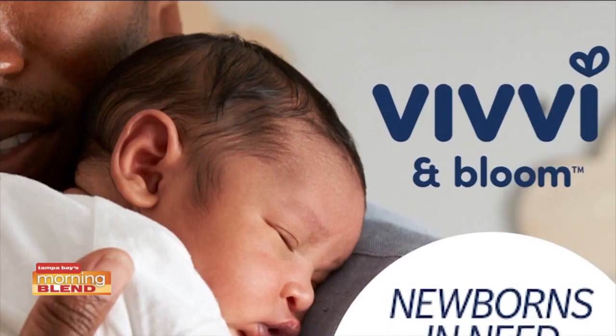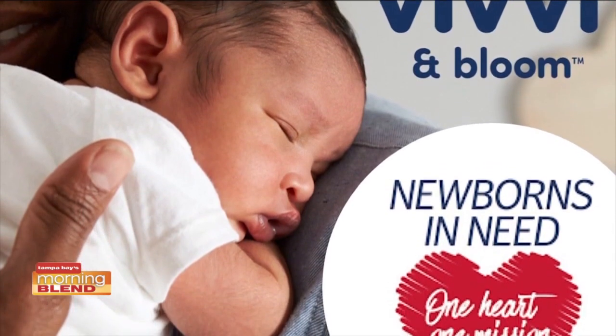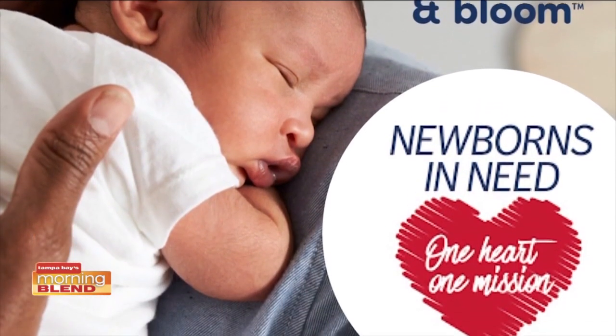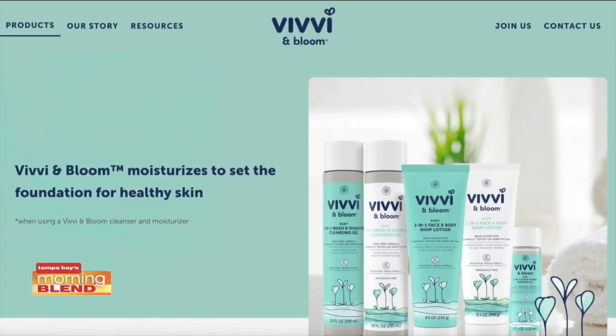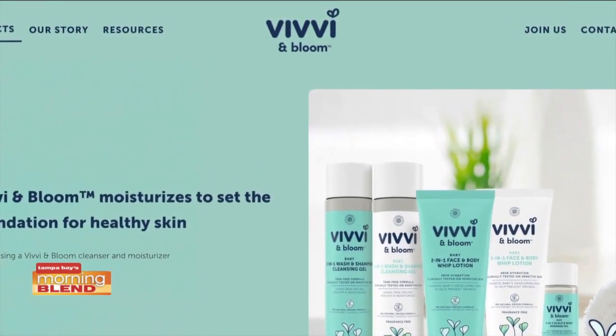Vivian Bloom also supports newborns and provides resources to hospitals for premature, ill, or impoverished infants in the U.S. Vivian Bloom products are available at Walmart, Rite Aid, Meijer, Wegmans, and on Amazon.